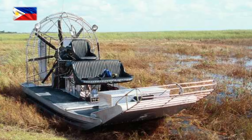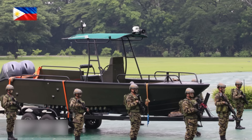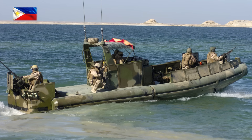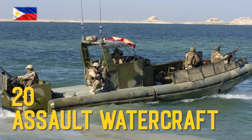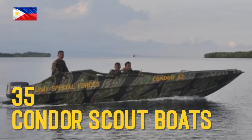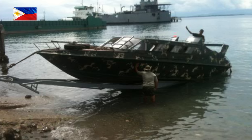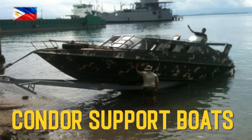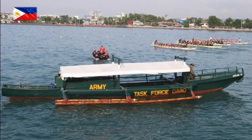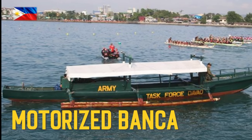Watercrafts: 21 airboat, 8-meter patrol boat, assault watercraft — riverine assault boat, Condor scout boats — riverine squad assault boat, Condor support boats — riverine assault support boat, motorized bunker — wooden motorized outrigger support boat.